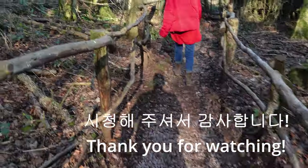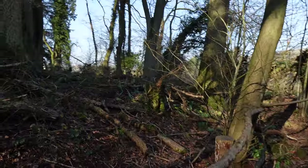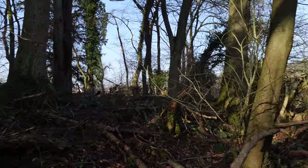Thank you again, guys, for watching. I really appreciate it. If you have any feedback or ideas, please feel free to let me know. Thank you very much. Have a good day. Bye.